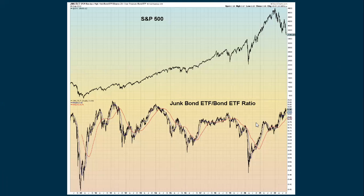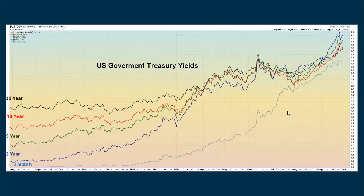When you compare junk bonds to treasury bonds, junk bonds, even though they're going down, are still outperforming treasury bonds. Here's the daily chart of how yields have been rising. The blue line on top is the two-year yield — that's where you're getting the highest yield right now. The green line is the five-year, and we don't get to the 10-year until the red line, with the 30-year actually below that.